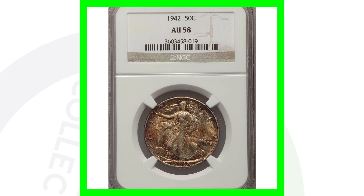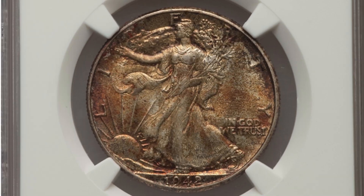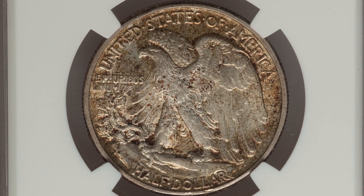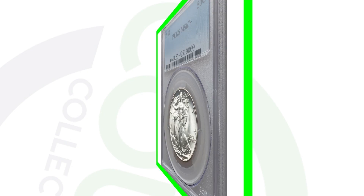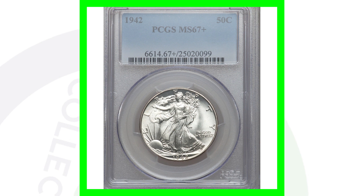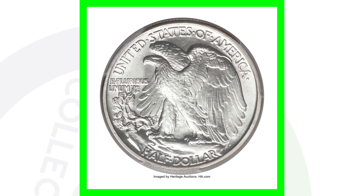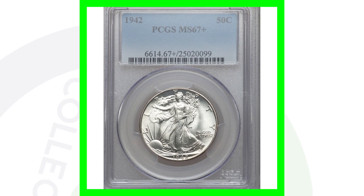Here's a 1942 error coin that sold for over $760. The 1942 no mint mark graded at About Uncirculated 58 only sold for $40, but the same coin graded at Mint State 67 sold for over $3,500 — a huge difference because of the grade.